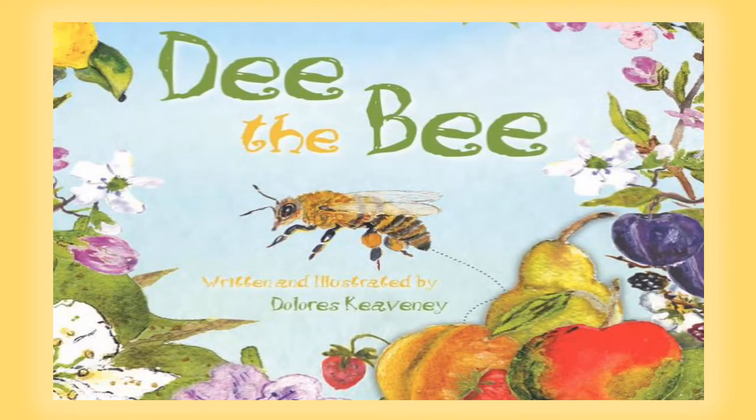Hi, welcome to Storytime on Earth Day. Today I'm going to be reading D. the Bee, written and illustrated by Dolores Keveny.